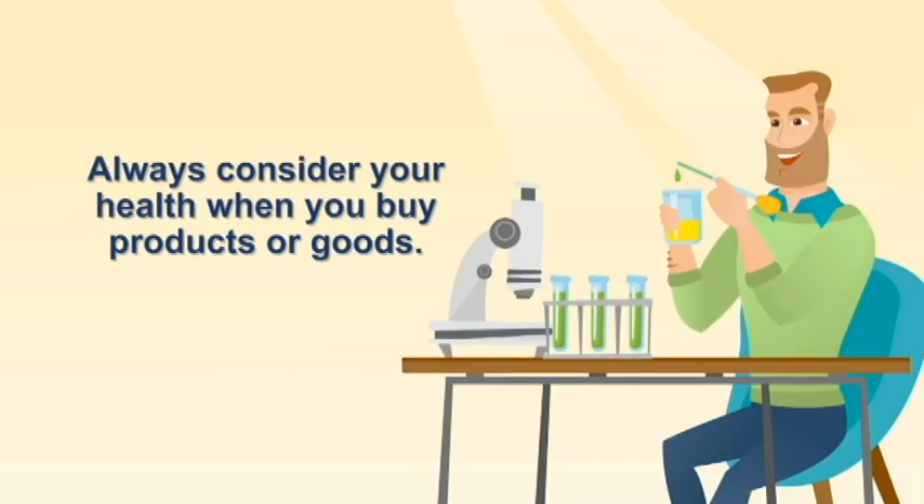As a wise buyer, it is important that you consider your health when you buy products or goods. You may be able to save money, but will the product prolong or shorten your life?